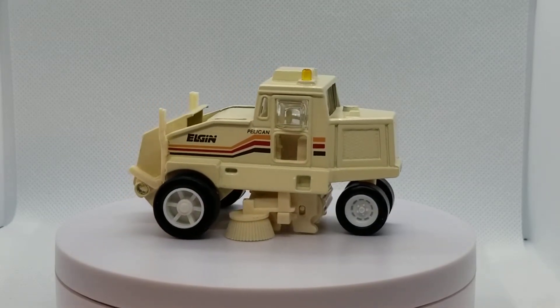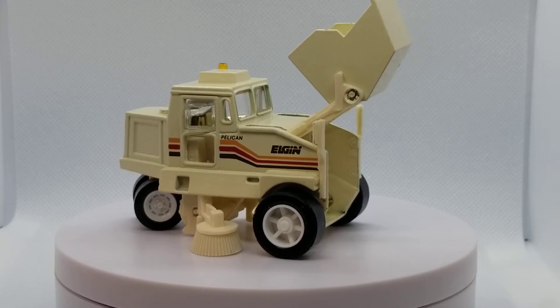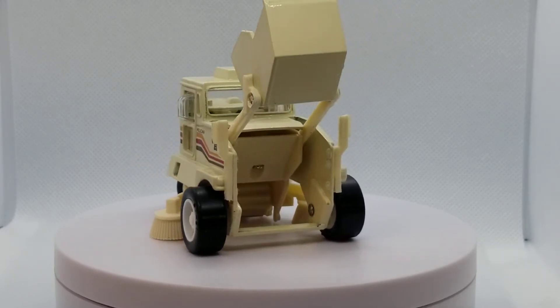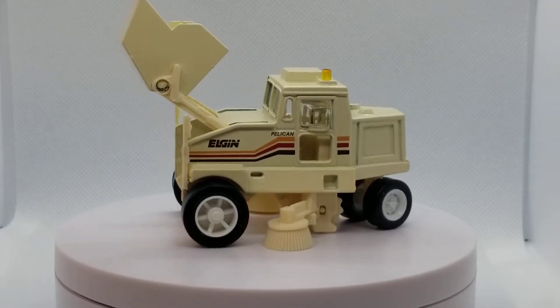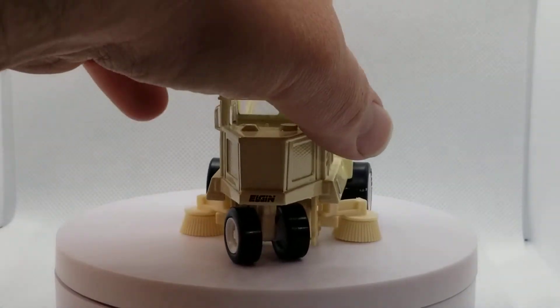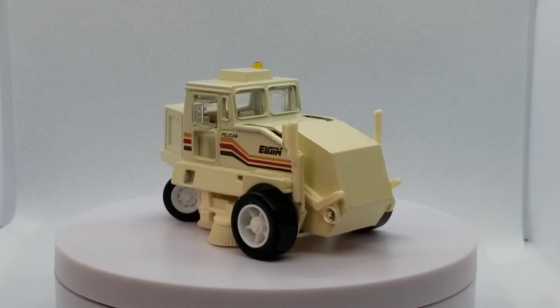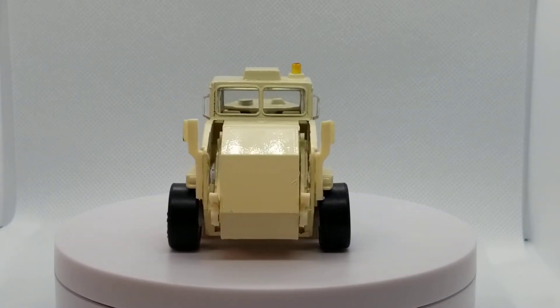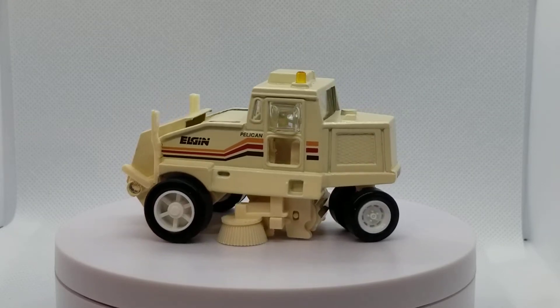This Elgin Pelican Street Sweeper is a little bit easier to showcase. It has all the features down below, it's even got steerable wheels. This came in a number of colors as well — I believe this was the original release in cream. It came out in white and then a couple other ones in their bigger-and-better line where they were basically releasing anything they could. These were like the precursor to nowadays' real working rigs. These models with all their working features and playability were fantastic and actually quite durable for being made for kids. Obviously they do not scale to each other — that was one thing that always bothered me with Road Champs — but nonetheless they were still good models.